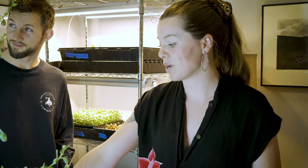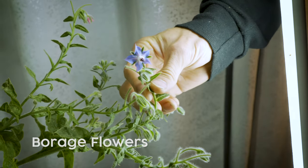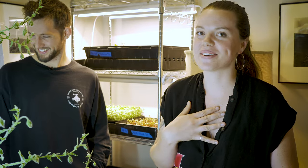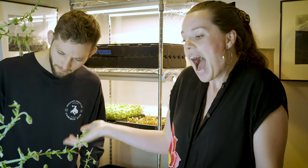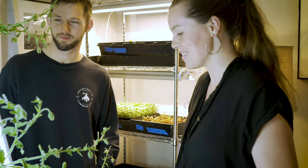Sushi chefs are really into microgreens and really into the edible flowers that David talked about on the tower — the borage flowers. I've been corrected on how to say it a couple of times, so whatever — I call it borage. Somebody will probably correct me again.